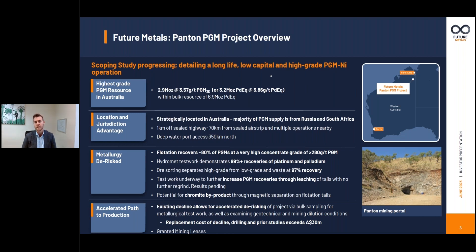What differentiates Future Metals is our high-grade PGM deposit. It contains the highest grade discrete component out of any other Australian PGM deposit — that's 2.9 million ounces at circa four grams a tonne palladium equivalent — and that sits within a broader mineralised bulk parcel which brings the total contained resource to 6.9 million ounces palladium equivalent. So obviously a significant resource inventory to wrap a scoping study around.